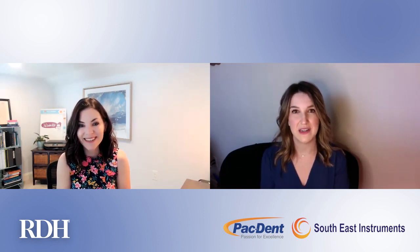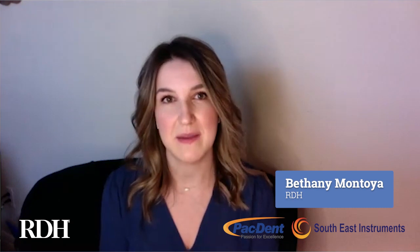The autoscaler is a product that's been offered by PacDent for a little over 40 years. PacDent has actually been in the dental industry as a leading service and product provider since about 1992. This product is really great because it's going to offer clinicians dependability and the affordability they're looking for when it comes to ultrasonic scaling.